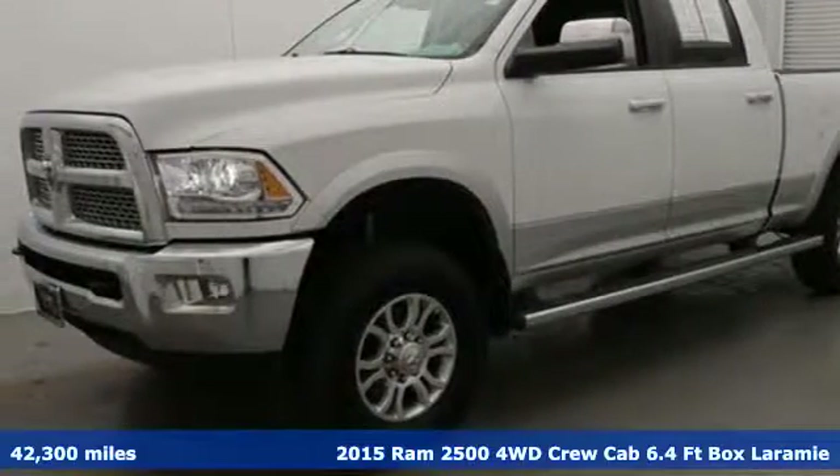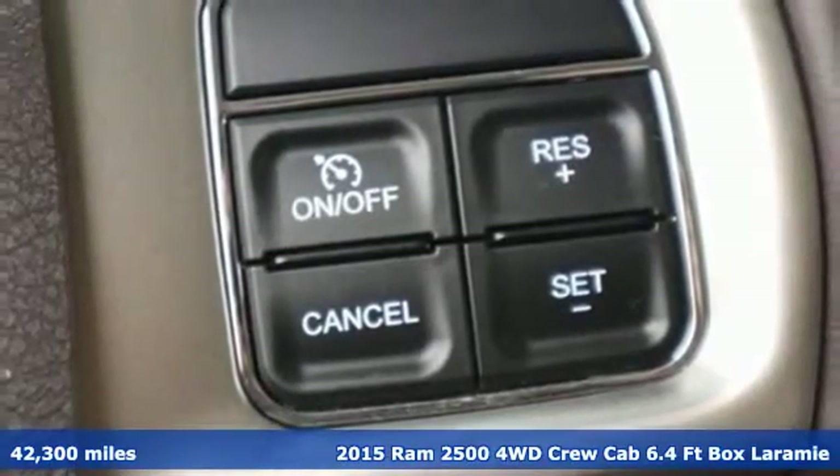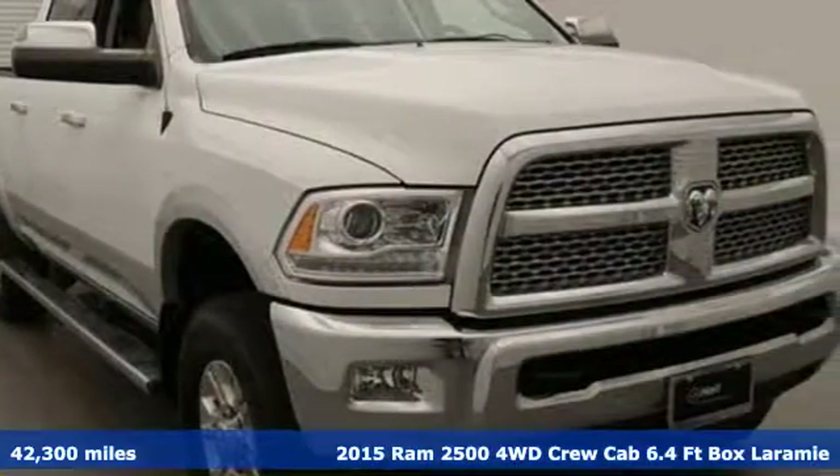It's a 2015 Ram 2500. When you need to grab life by the horns, you need a Ram. You'll look forward to every drive with features like these.